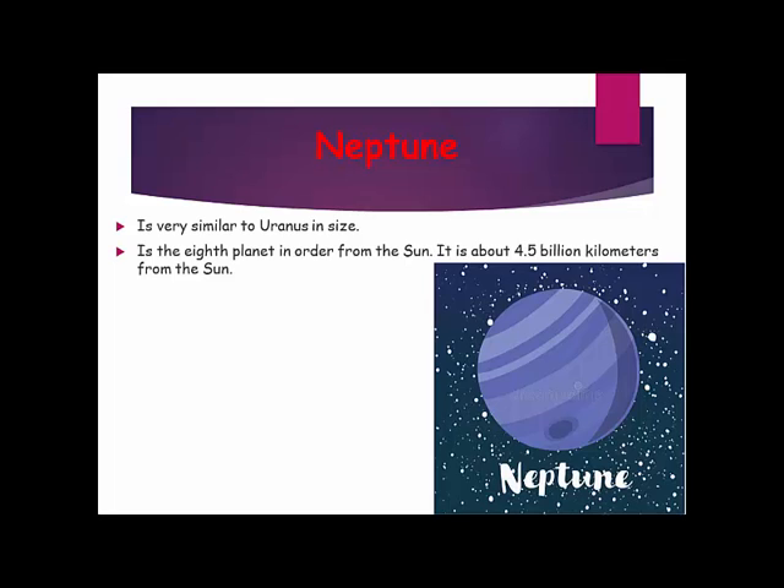Neptune is very similar to Uranus in size. Neptune is the 8th planet in order from the sun. It is about 4.5 billion kilometers from the sun.